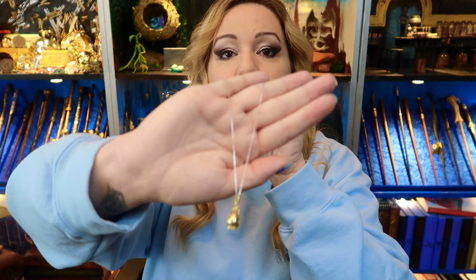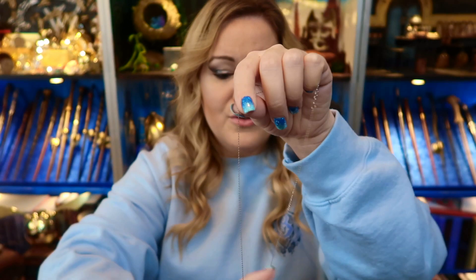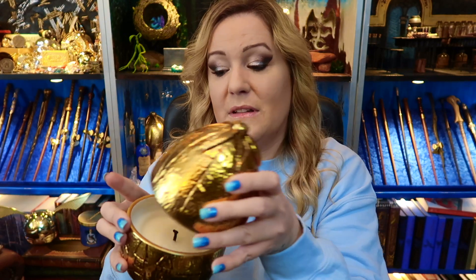The only other officially licensed necklace I know of that does this is the Noble Collection necklace, but I wouldn't recommend using that on a regular basis since the metal isn't sterling silver. These candles are priced around £54–£59, and the necklace inside is appraised at around $75. Not only do you get this beautiful necklace, you also get the gorgeous golden egg candle itself, which you can reuse as a trinket box.